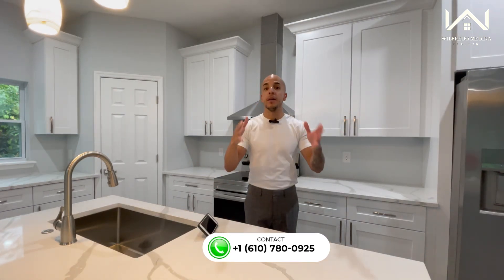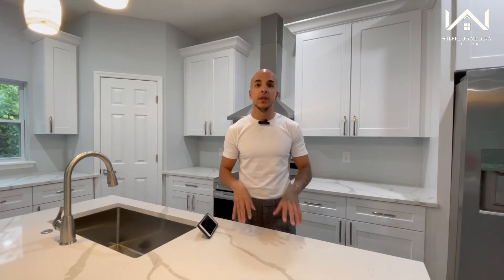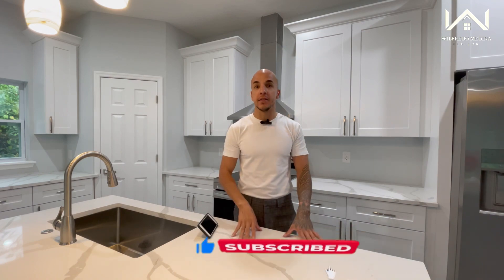That does it for this video. If you're someone that's looking to buy or sell in Central Florida, all my information will be in the description below. Please contact me — I'd love to help you guys out. Until then, I'll see you on the next video.